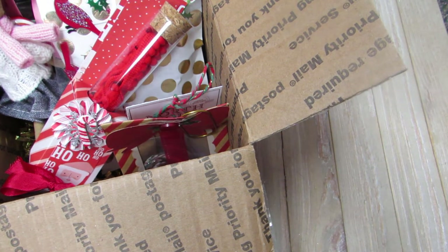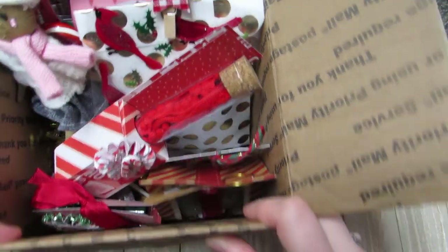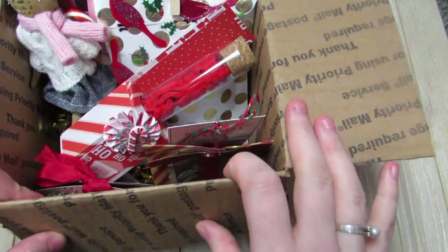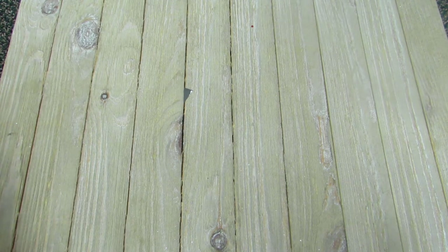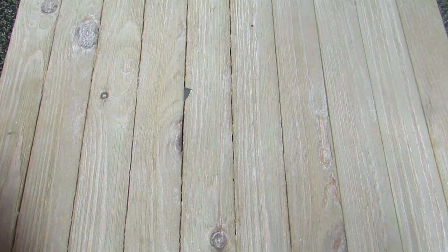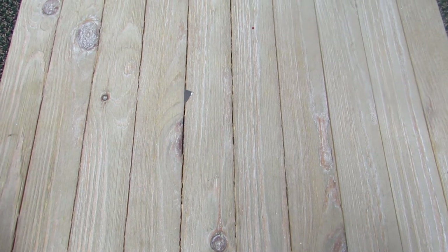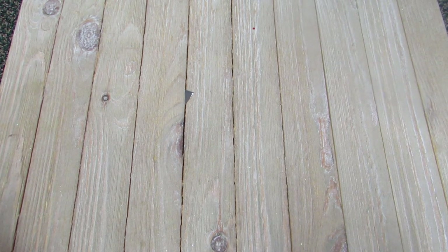Hey y'all, it's Brit. So I have a Happy Bam package to share with you and I was so excited to receive this. I did go through everything already — I apologize, I was excited and having a bad day so I opened it already. This is from Gail and we decided to swap embellishments and stuff on Instagram, and this is what she sent me. Her packaging is so cute.